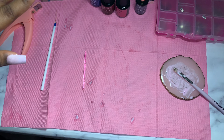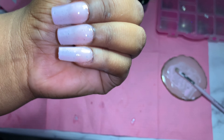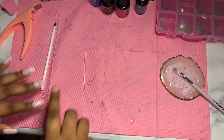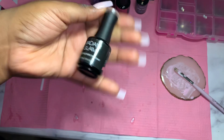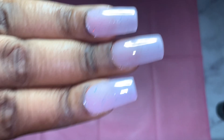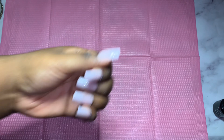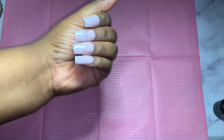Now I'm going to go ahead and put top coat on because it has a sticky layer to it. Let's use the Madam Glam top coat. Here's the wet top coat — oh my God, I love it. This color is so freaking cute. It's going to be a bomb color with just charms on it — a simple, cute little set.